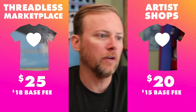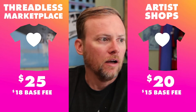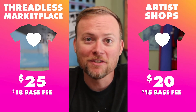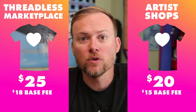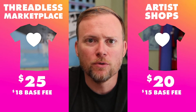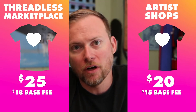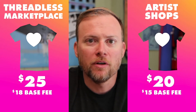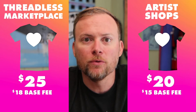To illustrate that, I made a couple of graphics here. This is what pricing is like today. You can see in the Threadless Marketplace, the same t-shirt with the same design on it is $25 in the Threadless Marketplace, but then $20 in the artist shop. The base fee is also different between those two channels — it's $18 in the Marketplace and $15 in artist shops. A lot of artists are confused when they see their earnings come in and they are so different between each channel.